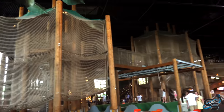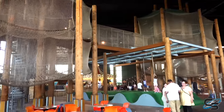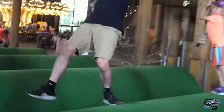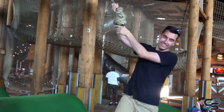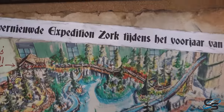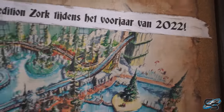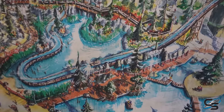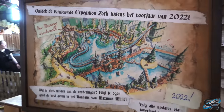Welcome to the indoor section — something we really, really appreciate on a day like today. Here's what I was talking about earlier: Expedition Zork, that's the name of the log flume, updated for 2022, mainly the exterior which was pretty bare-bones last time. I'm excited to see how this rides.